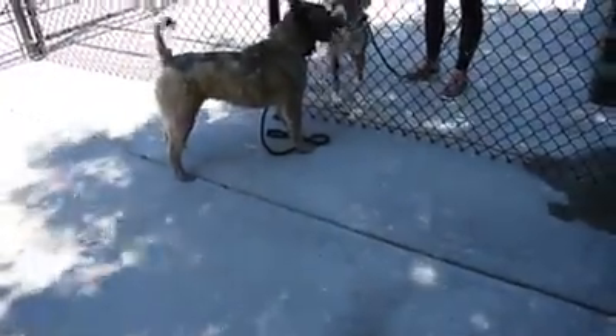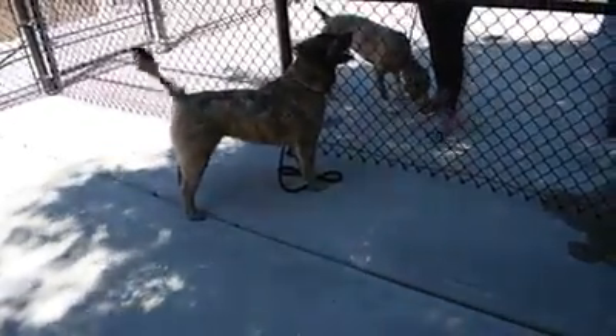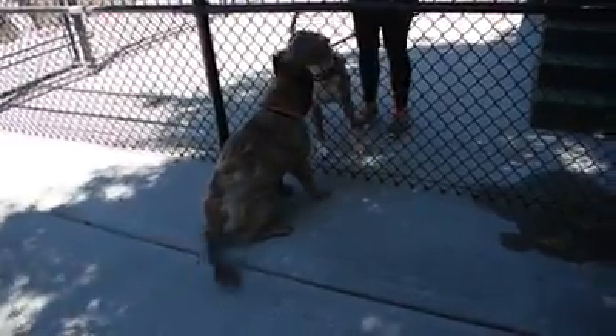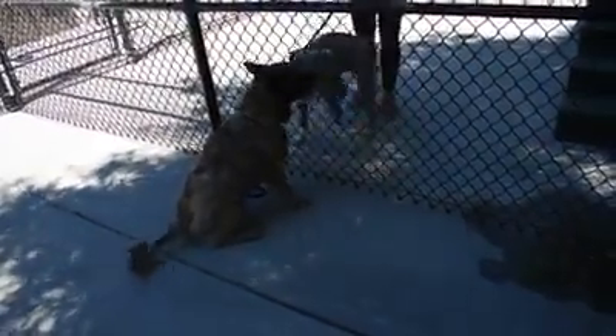This beautiful ball of fur is Miss Molly. You can find Molly in pen 181, animal ID number 55418. Molly is listed as a 4 to 5 year old Akita Shepherd mix. She has been available for adoption and rescue since April 25th.